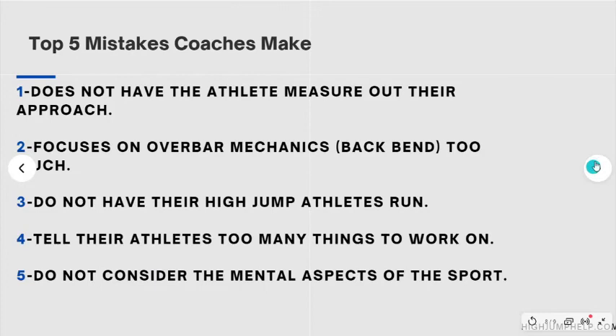Now the top five mistakes I see coaches making at both the high school and collegiate levels. Number one: the athlete does not have a measured-out approach. This is so simple and the easiest way to have your athlete have a leg up on the competition — get it measured out and record it. Number two: coaches are focusing on the over-bar mechanics or backbend way too much. The backbend is the last baby step for good reason — it's the one that should be focused on the least. If you're doing the other three baby steps correctly, the backbend happens naturally because the high jumper's body is in the correct position.